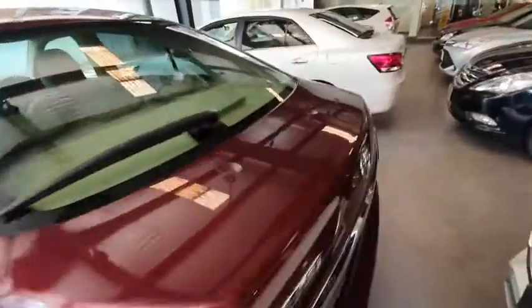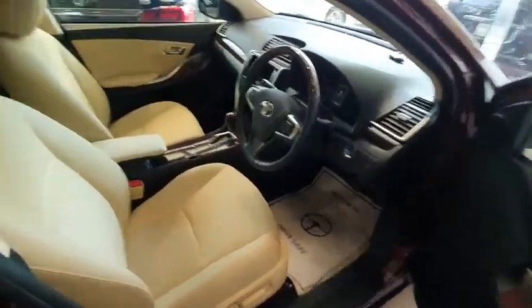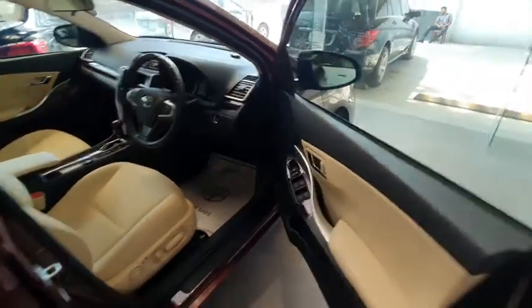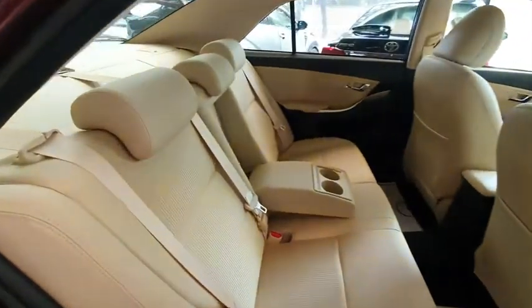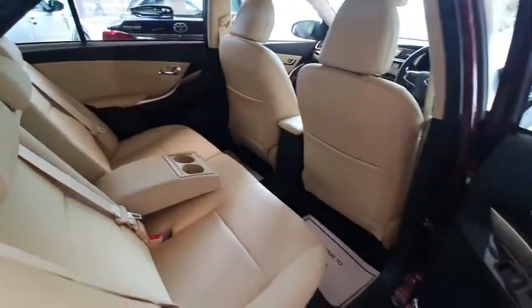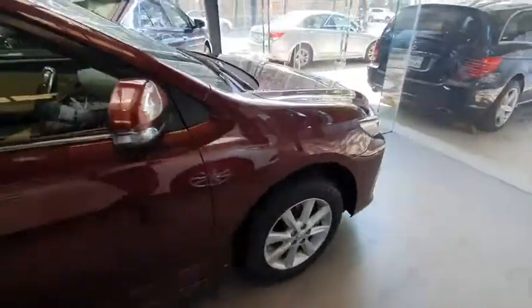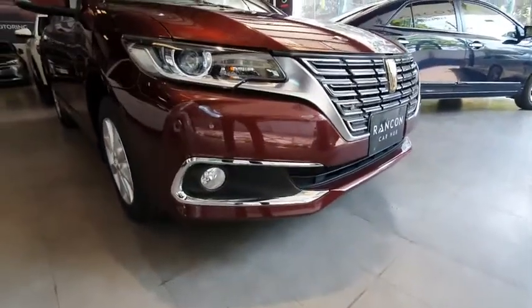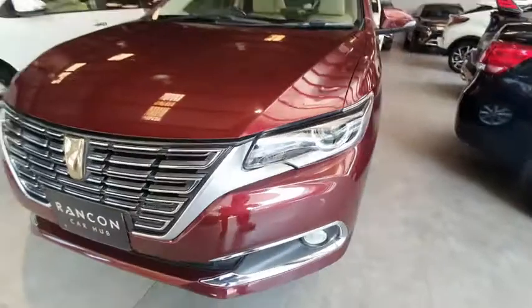Let's see the interior. This is the pearl color interior with privacy glass — this is the FEX package. The options are the same premium FEX package, very fresh. Looking at the front: original alloys, LED headlights with nickel housing, fog lamps, chrome grille, and parking sensors protected at the rear.